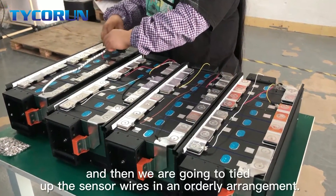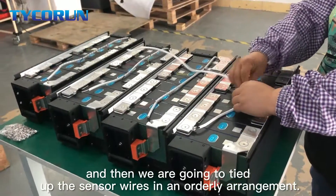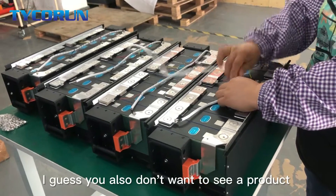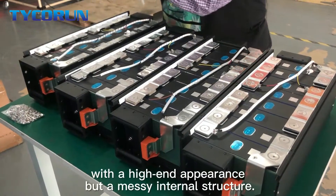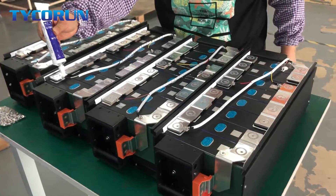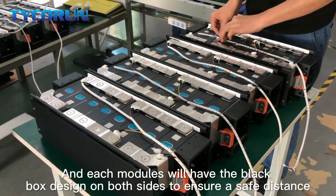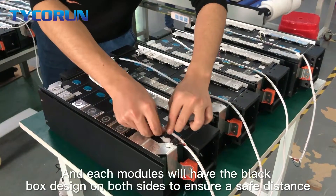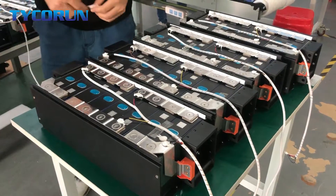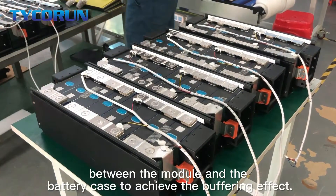We are going to tighten up the sensor wires and arrange them neatly. I guess you also don't want to see a product with high-end appearances but a messy internal structure. Each module will have a protective board design on both sides to ensure safety between the module and battery case and to achieve a buffering effect.